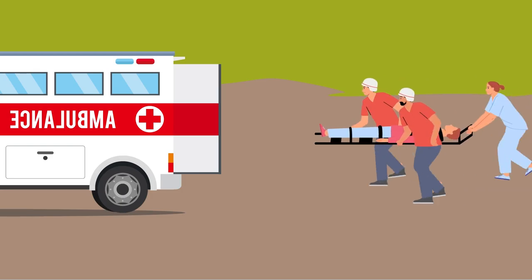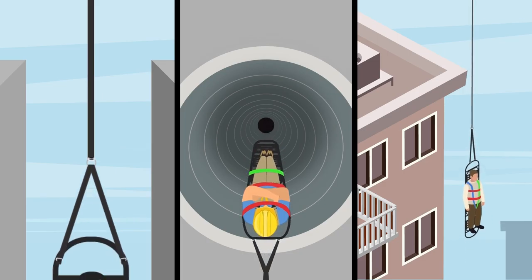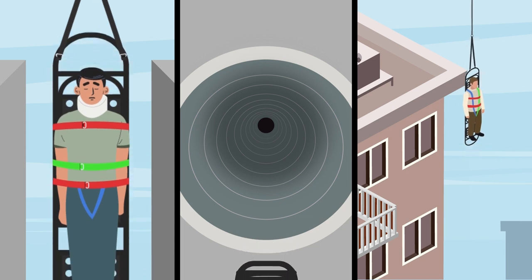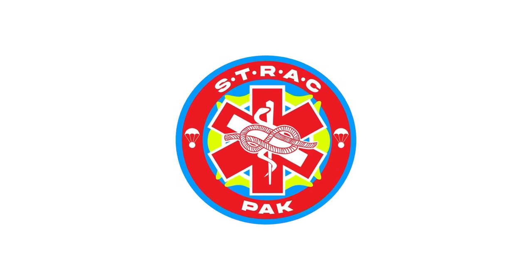The StratPak can be adapted and used for a variety of scenarios. Its narrow frame allows for maneuvering in extremely tight and confined spaces, and requires little room for storage. The StratPak is the next generation in rescue equipment.